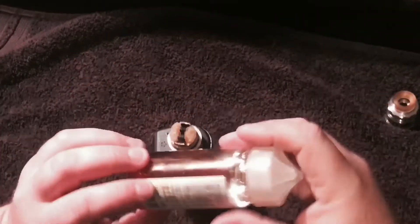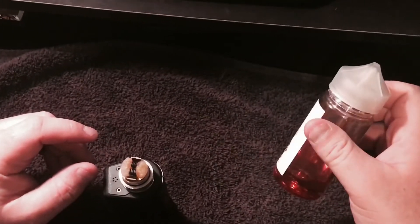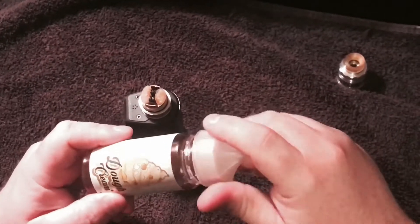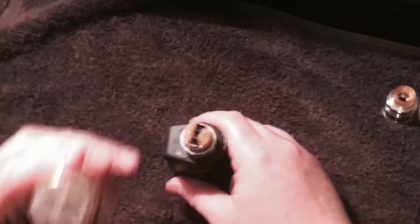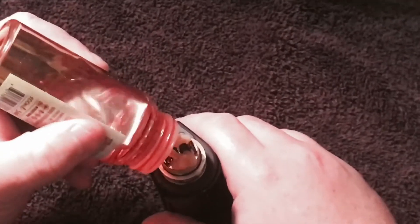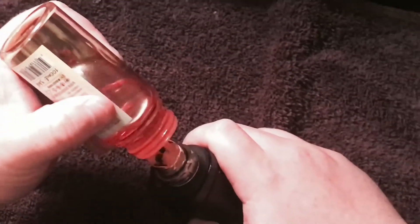It's a little dark, so experienced vapers should know that this is probably gonna hit your coils pretty hard. Damn child safety caps. It doesn't smell that bad, so let's get this thing wicked up.